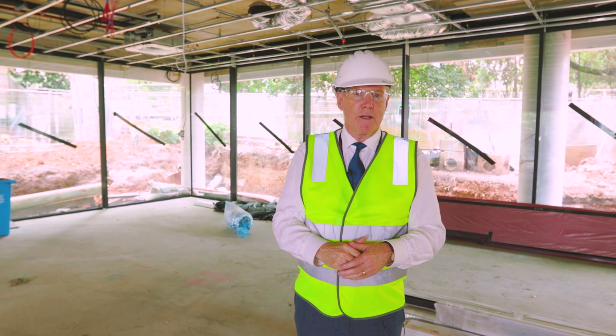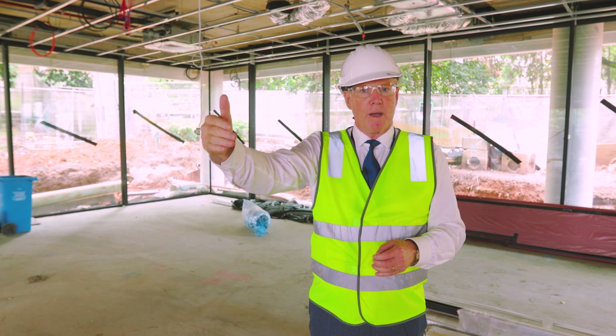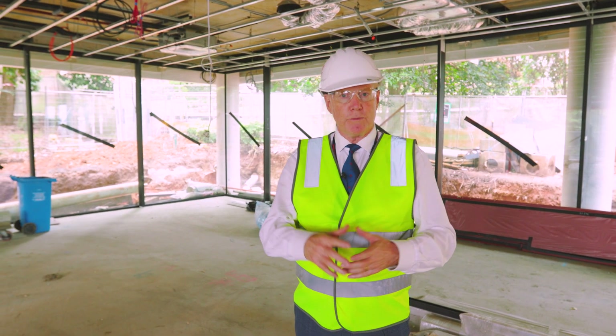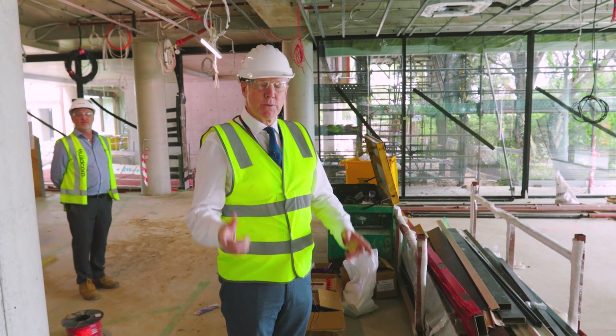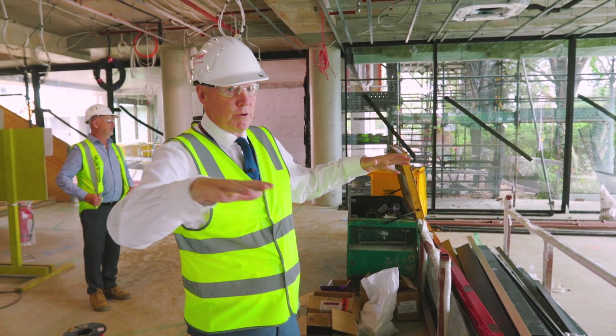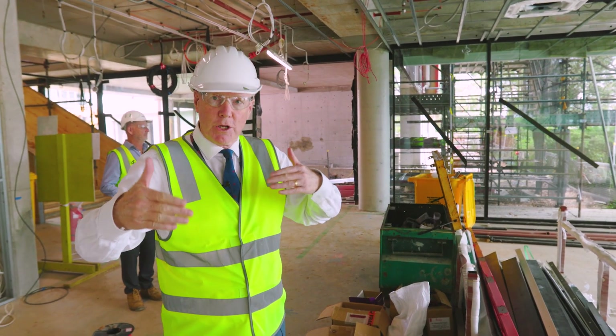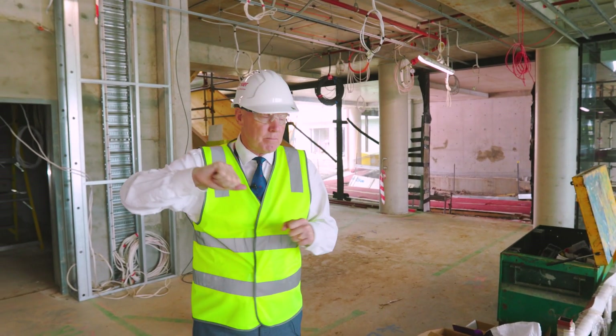Let's go upstairs through the student study area — the incubator. We're going to go up and see some of the mathematics classrooms soon to be occupied by our students. Walking through the incubator now, there'll be enough space here for well over 100 students to sit and learn, maybe in groups, maybe singly if they want to work in silence — the quiet carriage for them.